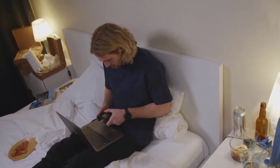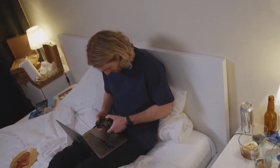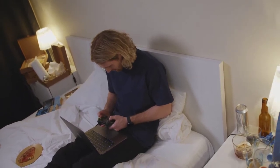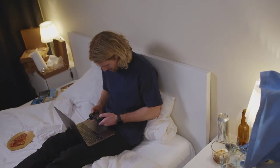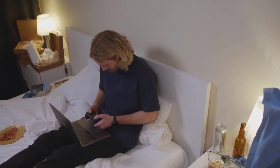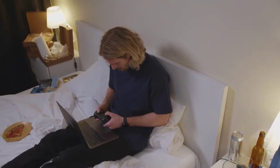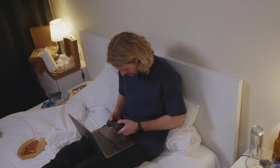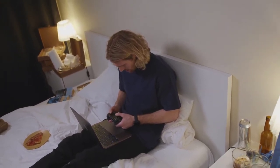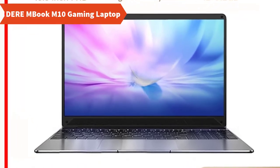Welcome to my laptop world. In this video I will break down the best laptop in the market right now. It's not only a laptop but a gaming laptop. Gaming laptops are different from normal laptops because their configuration is always better and their price is a little bit higher. If you are looking for the best gaming laptop then this video is for you, so keep watching the full video and let people know your opinion in the comment box. Let's jump on the review — meet the Dere Mbook M10 gaming laptop.